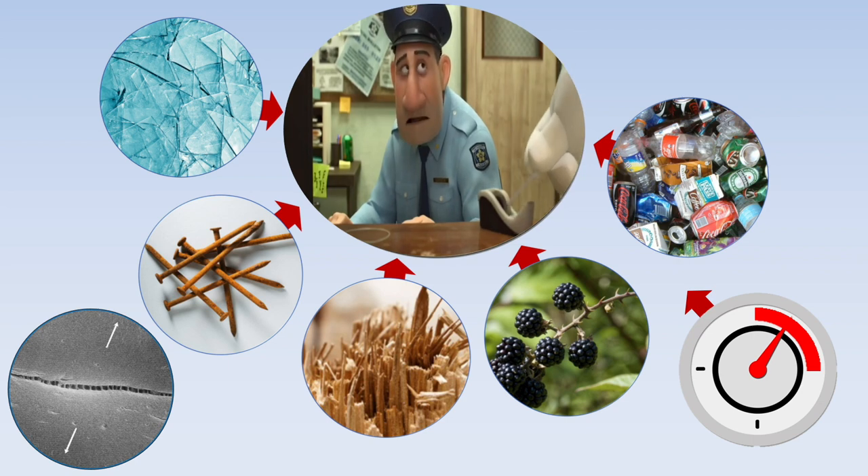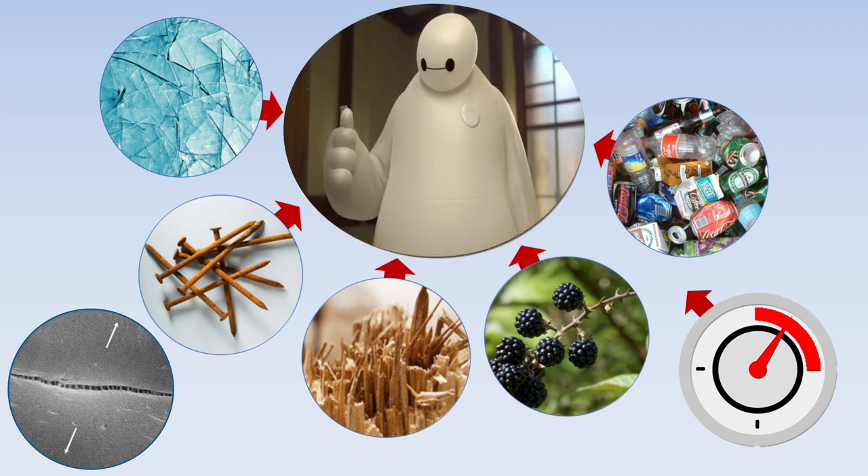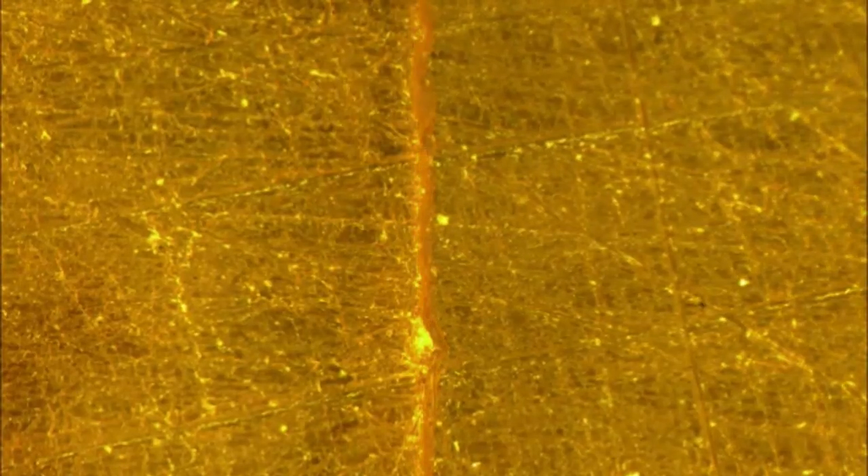These soft robots can easily be damaged by sharp objects, large forces, and wear. Therefore, the VUB develops a new generation of self-healing polymers.